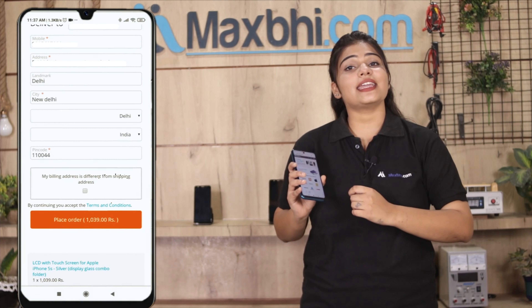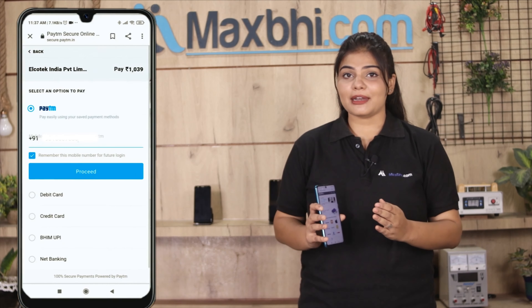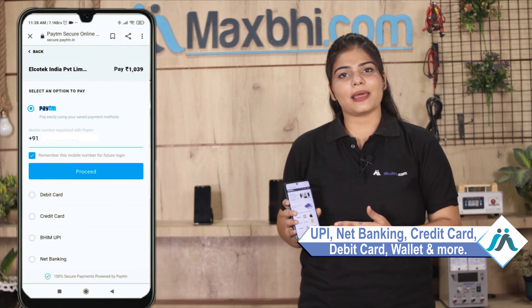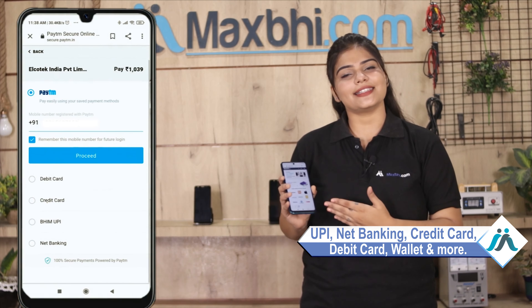After clicking on order, you will go to our super secure payment page, where you will be able to pay using almost every type of payment method, such as UPI, Net Banking, Credit or Debit cards, Wallets, etc.